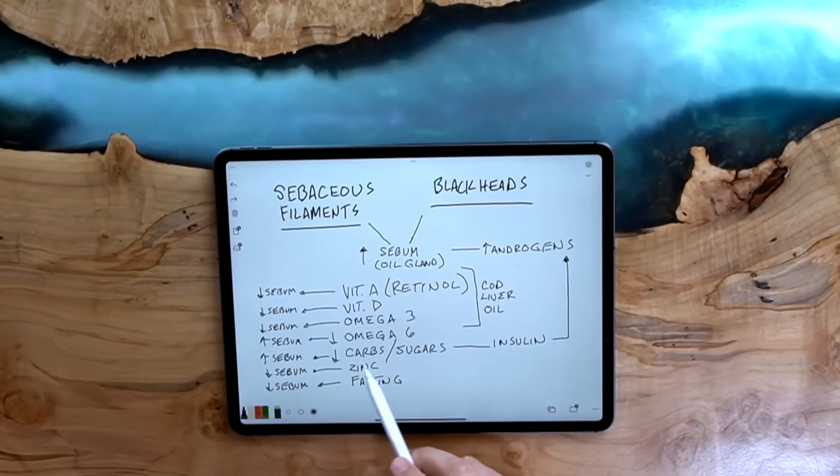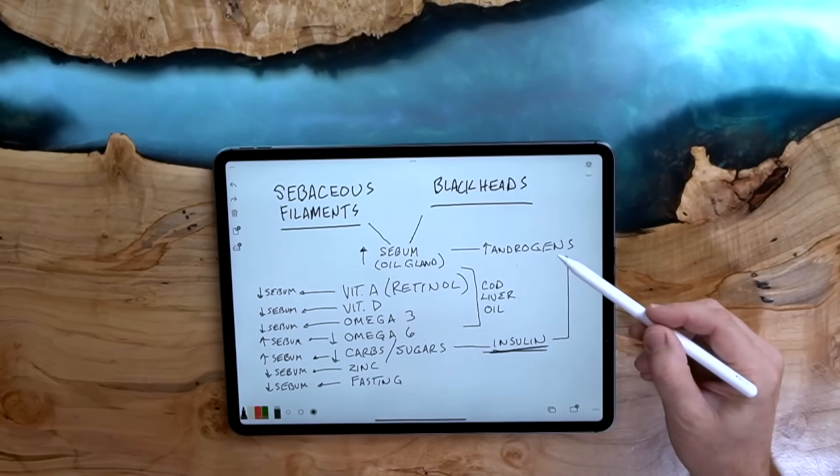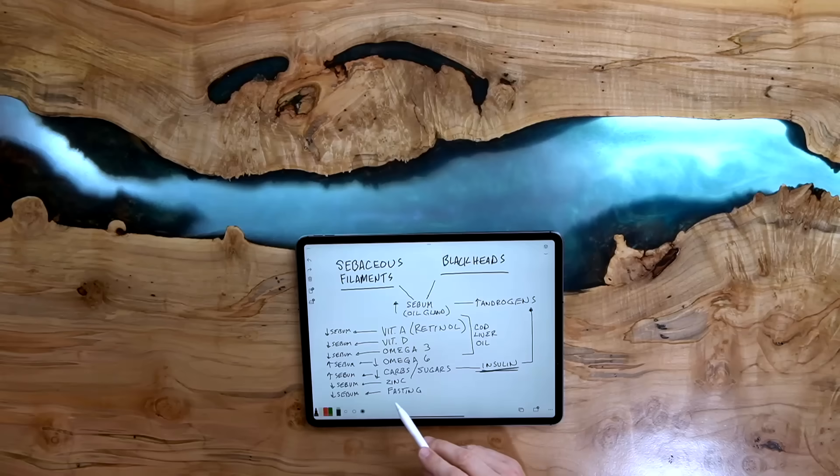There's still more to the story: carbohydrates and sugars. When you have too many carbs and sugars, you increase insulin, and when you increase insulin, you increase androgens. This is why women with polycystic ovarian syndrome, which involves too many androgens, have way too much insulin. To correct this, reduce your insulin levels by lowering carbs and sugars and decreasing how frequently you eat. Intermittent fasting helps decrease sebum as well — I wish I'd known that in school because I was snacking constantly, which increased my insulin, androgens, and acne.